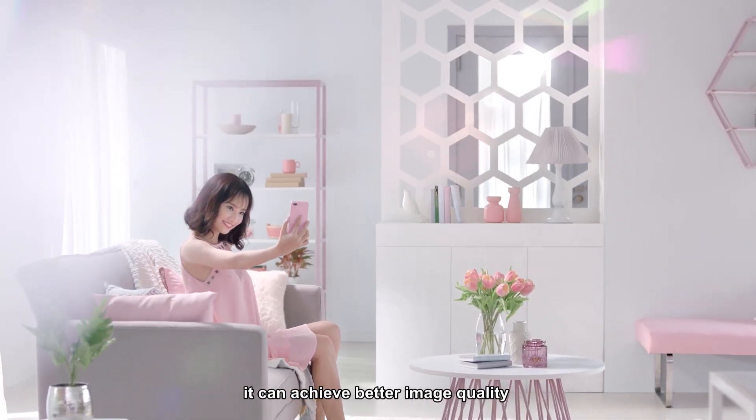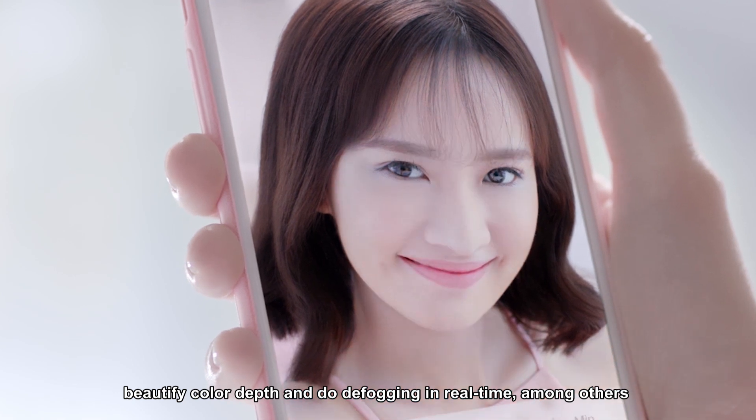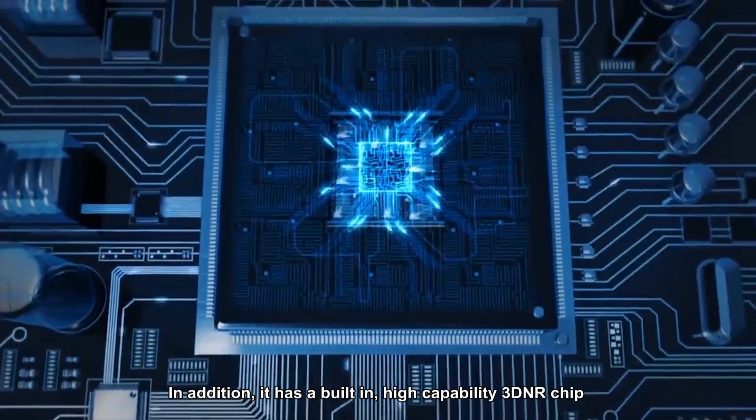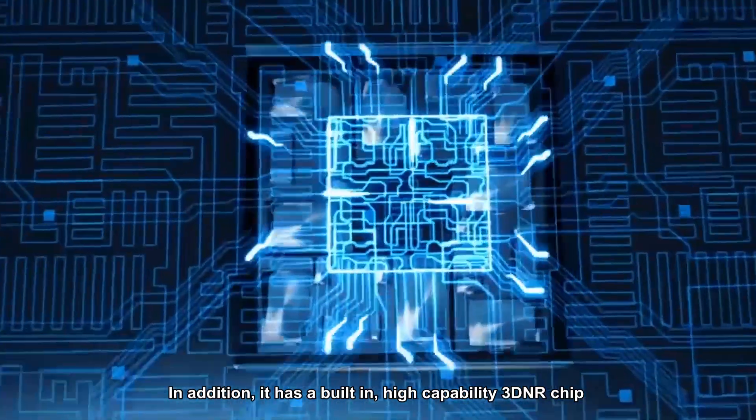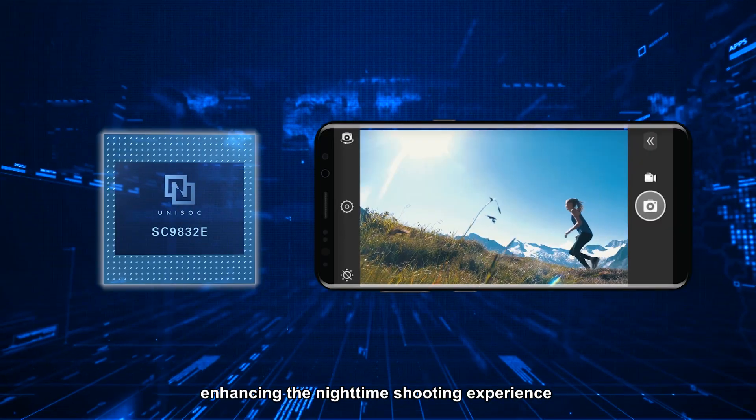It can achieve better image quality, beautify color depth, and do defogging in real time, among others. In addition, it has a built-in high-capability 3DNR chip, which can perform super noise reduction, enhancing the nighttime shooting experience.